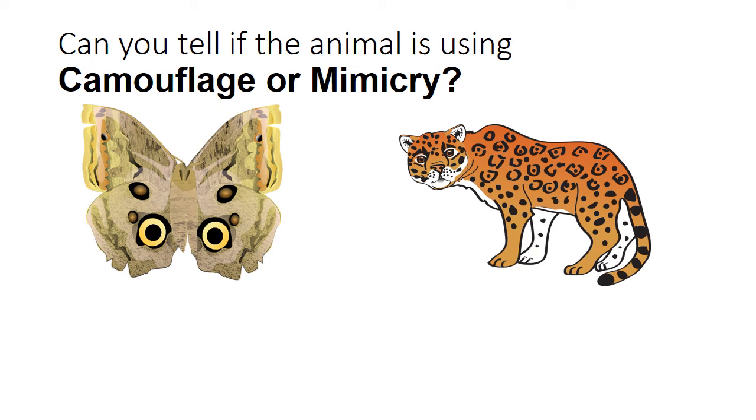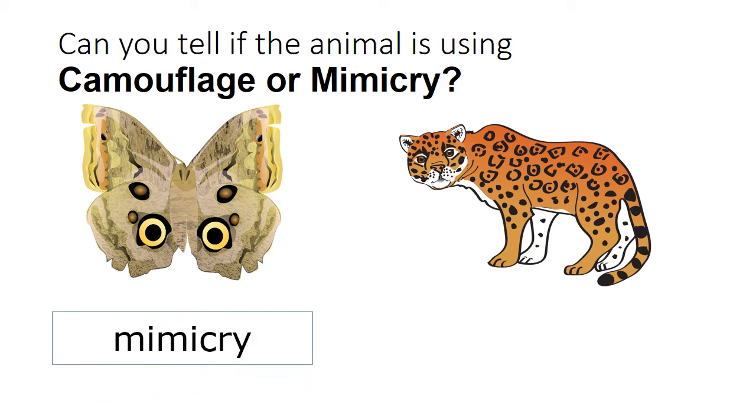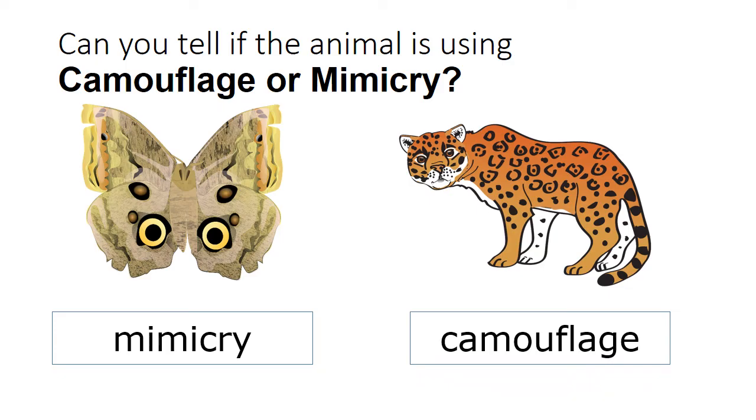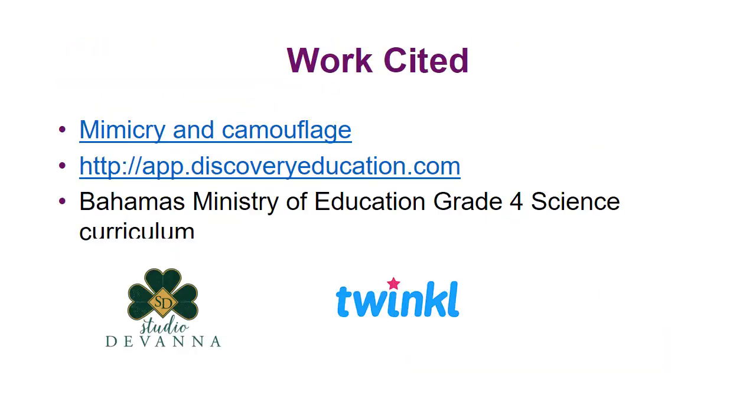Mimicry or camouflage? Mimicry — sounding like another animal. Camouflage — blending in with its environment. Now you know the difference between camouflage and mimicry, the adaptations that animals use to survive.